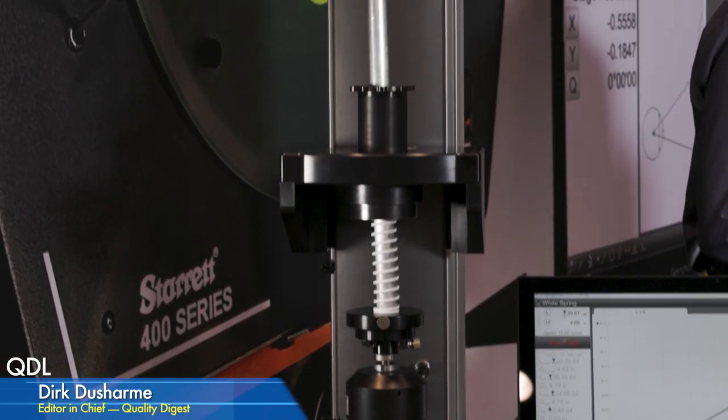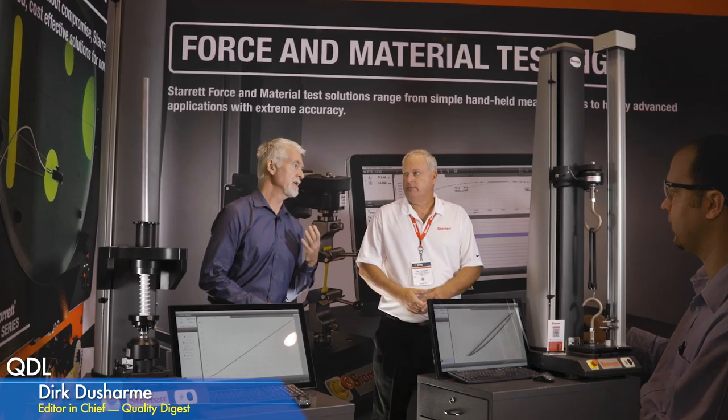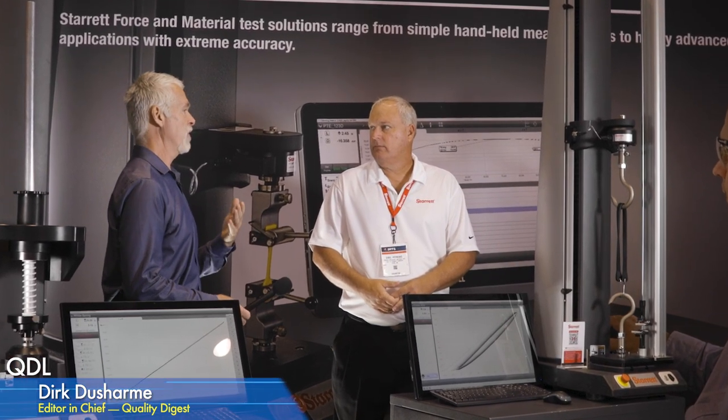I'm with Eric Perkins, regional manager for force measurement at Starrett. Starrett makes a wide range of frames and software platforms, from the most basic all the way up to advanced and everything in between. Things we use every day require force or materials testing — for example, the average spring, used in car doors to ballpoint pens, has to be tested to make sure it's safe for the public.